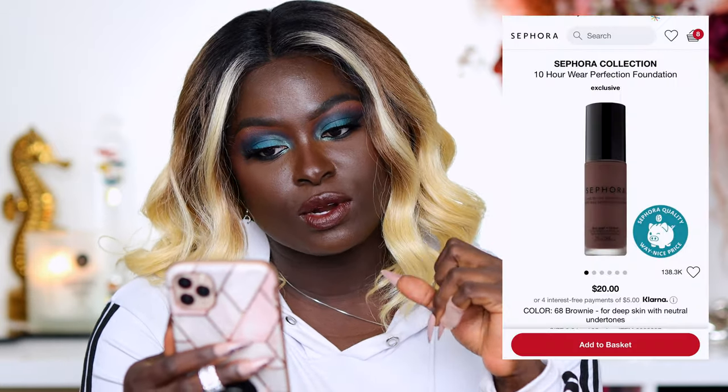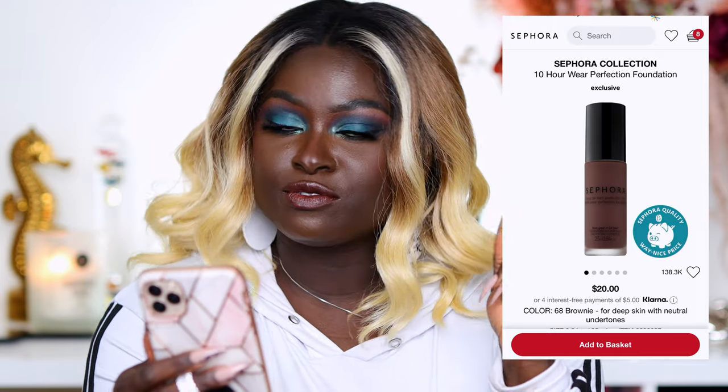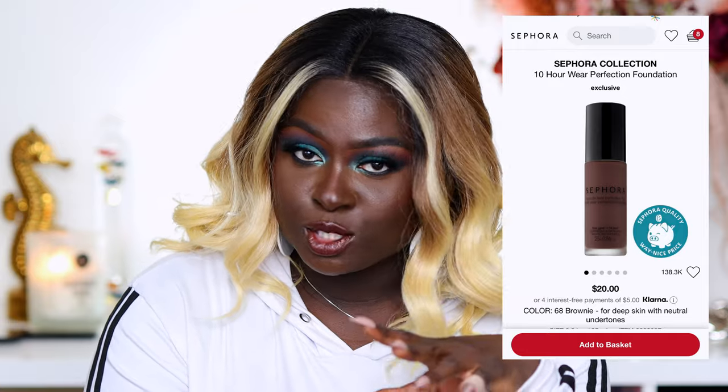If you haven't checked out the Sephora Collection 10 Hour Wear Perfection Foundation, you should. I'm recommending it because of the shade range and because the finish is phenomenal — it stays on your face for hours. You just have to set it a little bit and it looks brand new. I've used it multiple times and I actually have backups to what I'm using right now. I'll put the link below — I'm literally in the middle of a wear test right now.